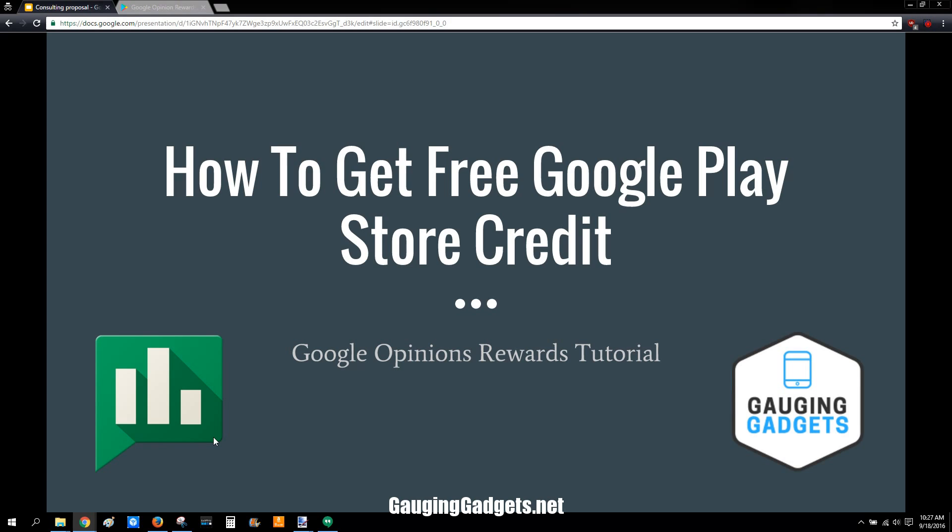Hey guys, welcome to another Gage and Gadgets tutorial video. In this video we're going to go over how to get free Google Play Store credit by using Google Opinion Rewards, which is an app.